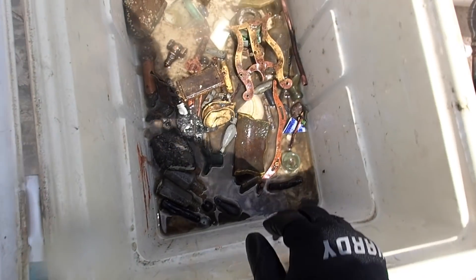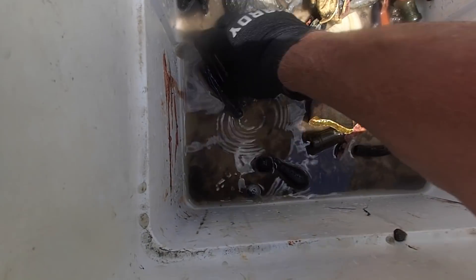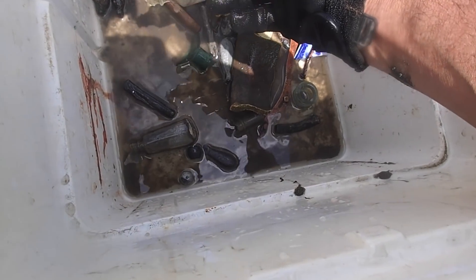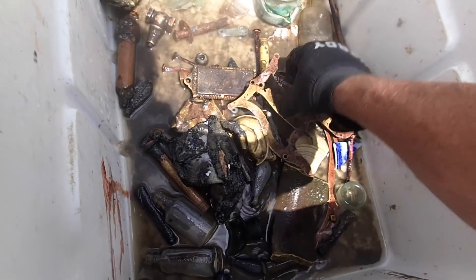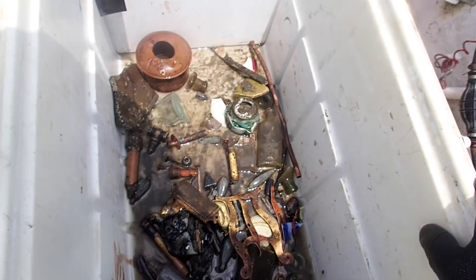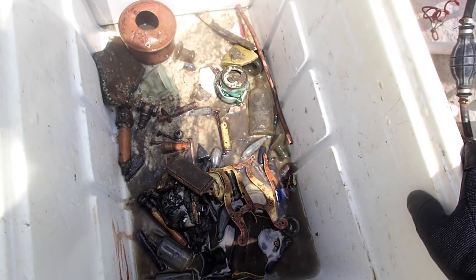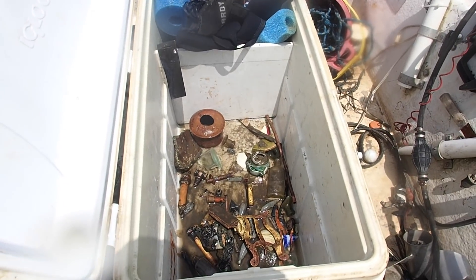I literally had to clear a spot in my cooler just to put all my stuff — my bag was overflowing. I've got lots of bottle pieces in here, not sure how old they are. That one with the screw top is not that old, but some of these might be. Got a little bullet here too. We'll clean it all up at home and see if we can find any inscriptions or dates.